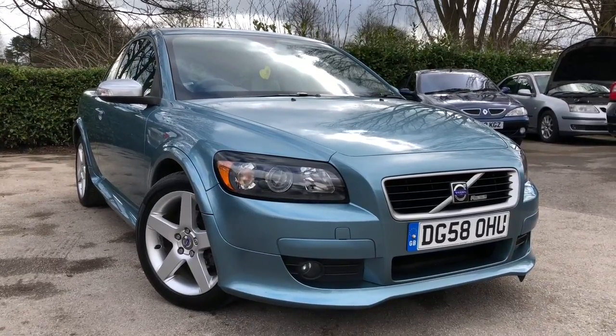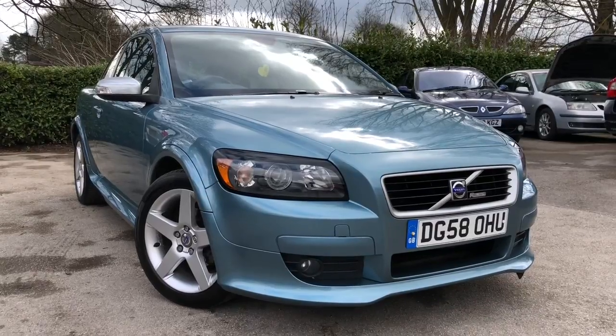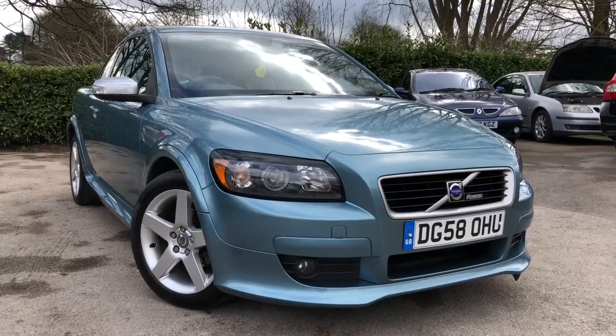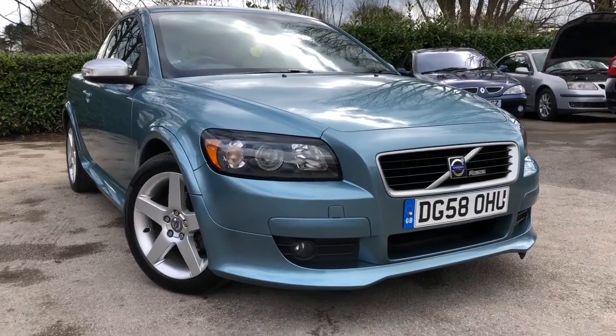Hello and welcome to Almond Car Sales, set in Northridge, Cheshire. This next vehicle we have on sale is a 2008 Volvo C30 1.6 R Design Sport 3-door, finished in metallic blue. Let me show you around the vehicle.